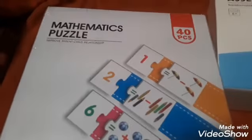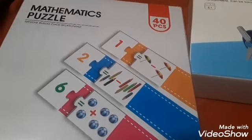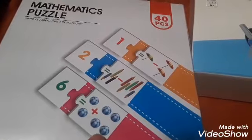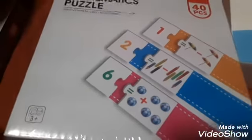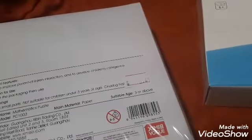And then this I thought was very educational. So this is a 40-piece set and it's mathematical puzzles. It has the number that you need to match to the correct card — looks like addition and subtraction. So two plus four would equal six. This is for ages three and up. I thought that was really great for some math lessons. And this item was also $3.50.